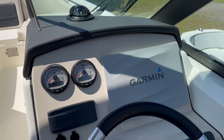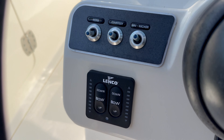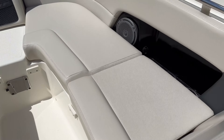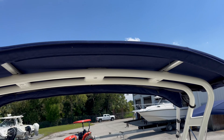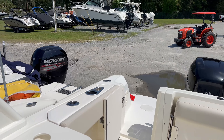Garmin 7612, Fusion stereo, Garmin VHF, trim tabs, the table option, the bow filler — all the cushions are in great shape. There's a windlass up front with the fresh water wash down, arch with the bimini, LED lights.